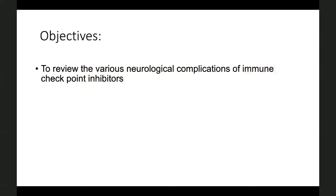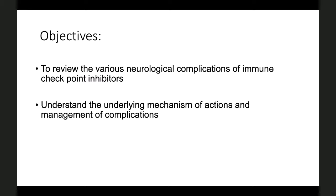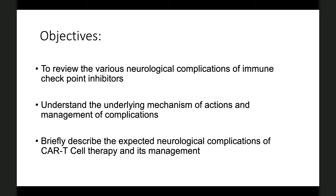In this presentation, we will discuss the complications of checkpoint inhibitors, understand their underlying mechanism of action and management of complications, and very briefly describe the newer chimeric antigen receptor T-cell therapy, its expected neurological complications, and its management.